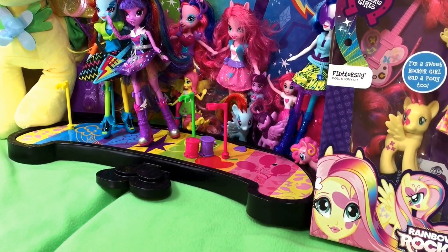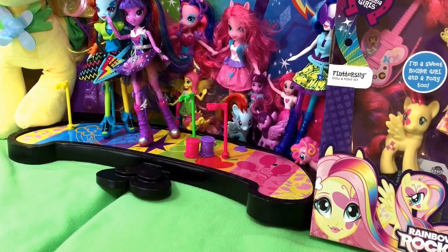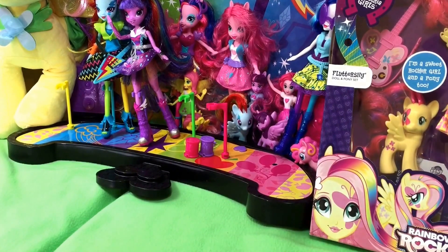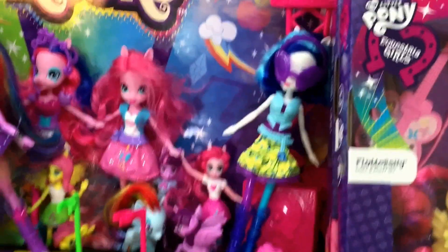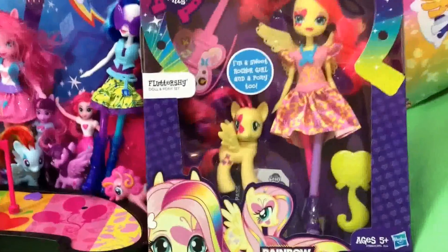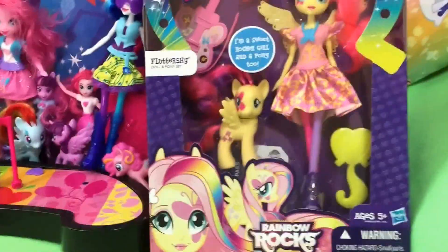We're going to take a break before we open Fluttershy. We'll do Fluttershy in the next video just because I'm having a lot of trouble uploading — it's taking me forever. Thank you guys so much for watching the unboxing of DJ Pon-3. We'll be right back with Fluttershy. Thanks, bye!